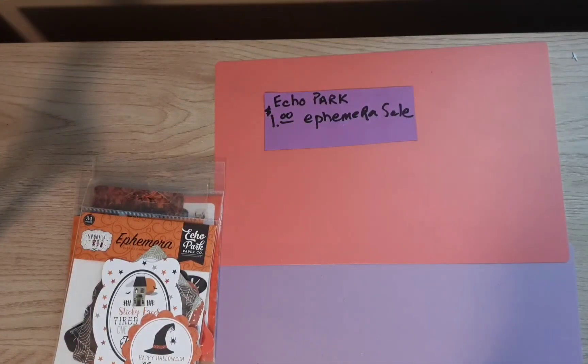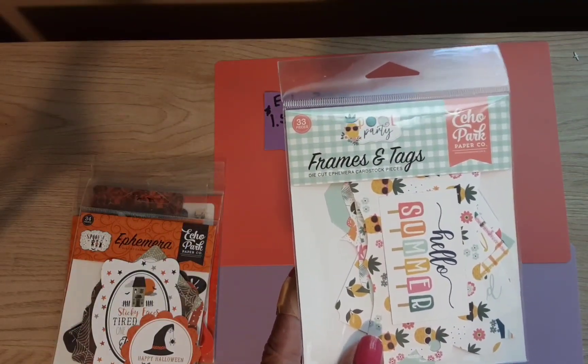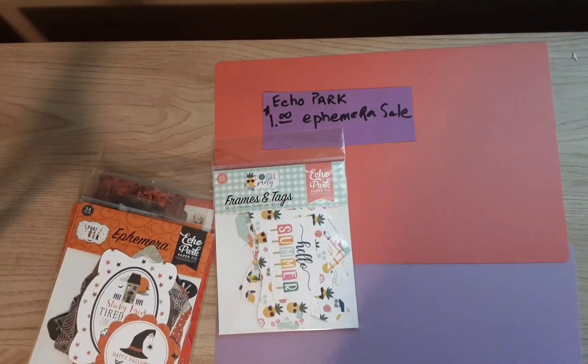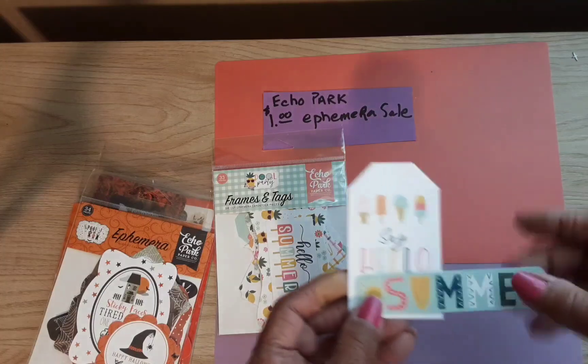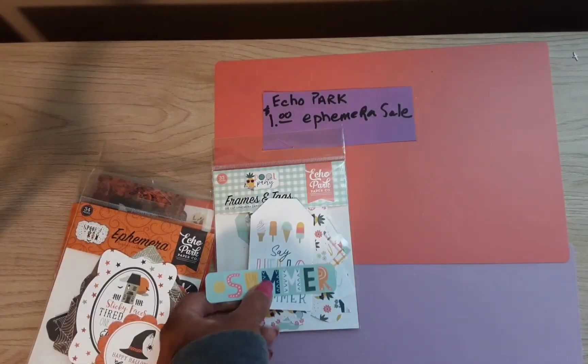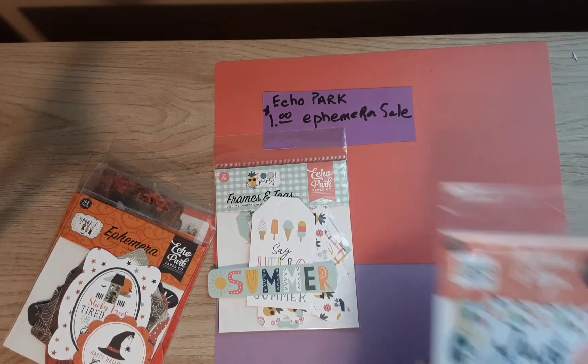This is a summer one — it's called Pool Party Frames and Tags, which still has a lot of nice pieces in it. A couple of those. This one is called Beach Party.